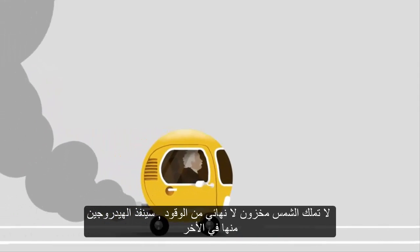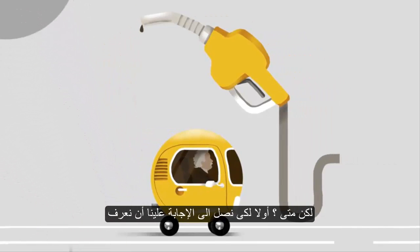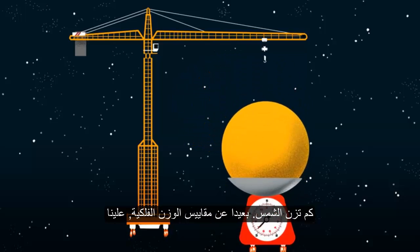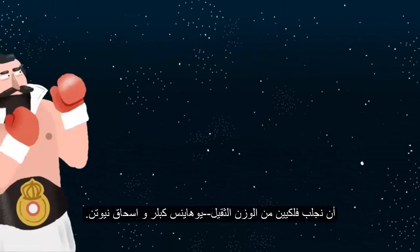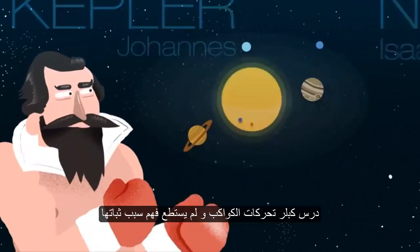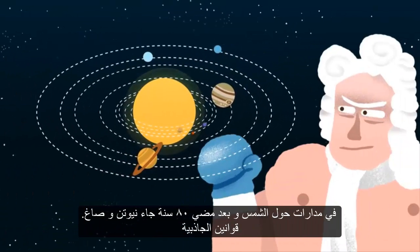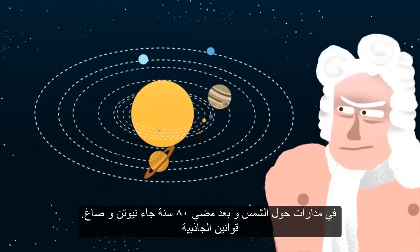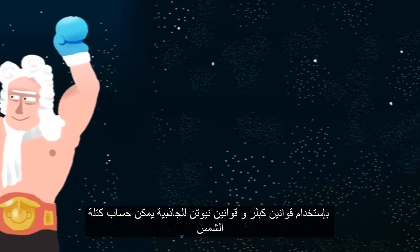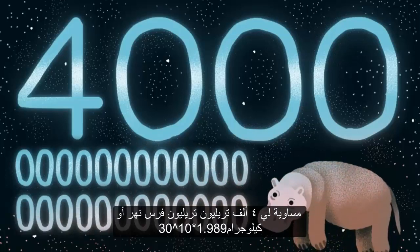The Sun does not have a limitless supply of fuel — it will eventually run out of hydrogen. But when? Well, to work this out, first of all, we need to weigh the Sun. Set aside those cosmic weighing scales; we need to bring in two astronomical heavyweights: Johannes Kepler and Isaac Newton. Kepler studied the motions of the planets and didn't quite understand why they stayed in orbit around the Sun, until Newton came along 80 years later and formulated gravity. Using Kepler's laws and Newton's laws of gravitation, the mass of the Sun can be calculated as being equivalent to 4,000 trillion trillion hippos!